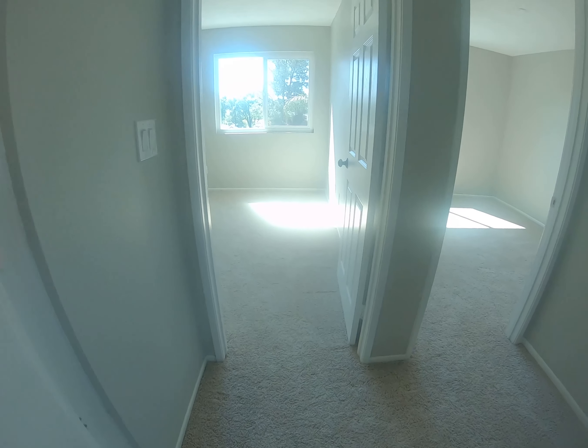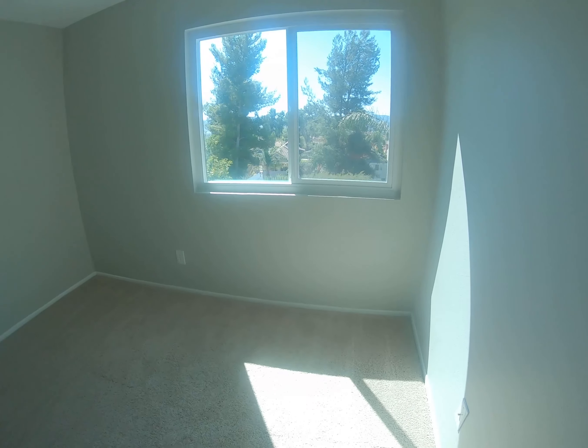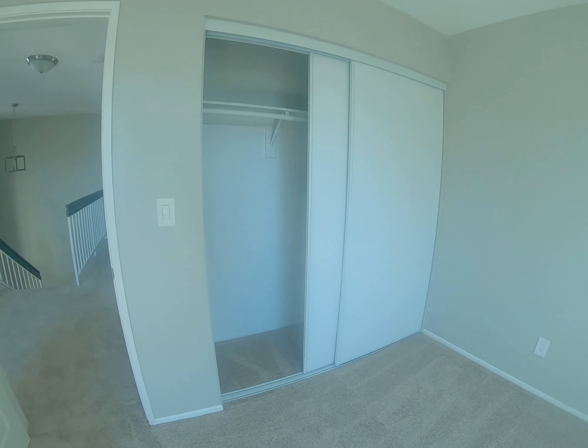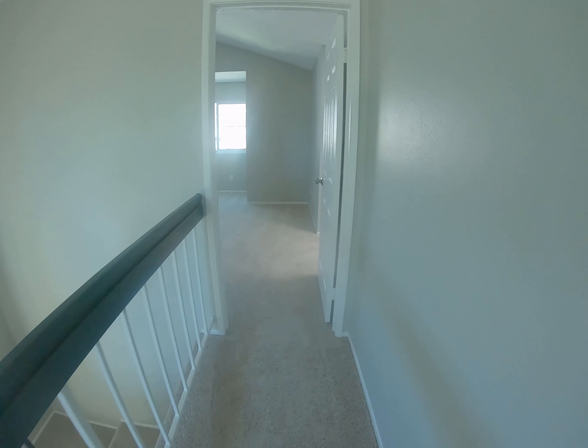This is the second room to the left, same as the one we just saw — beautiful view. And there is your closet. Now let's go check out the master bedroom.